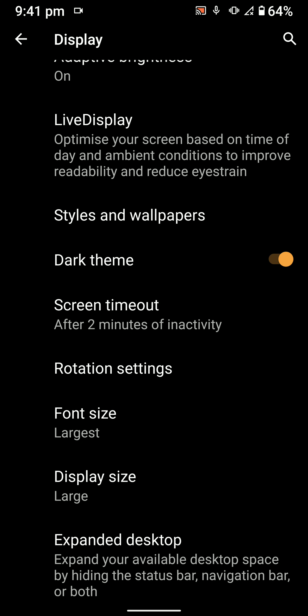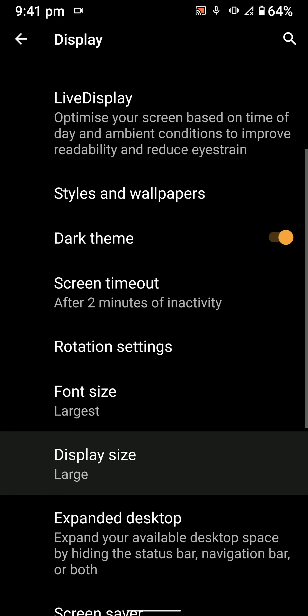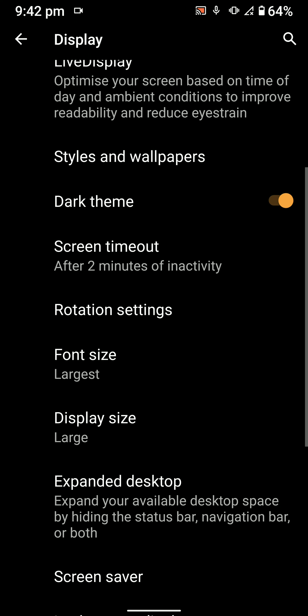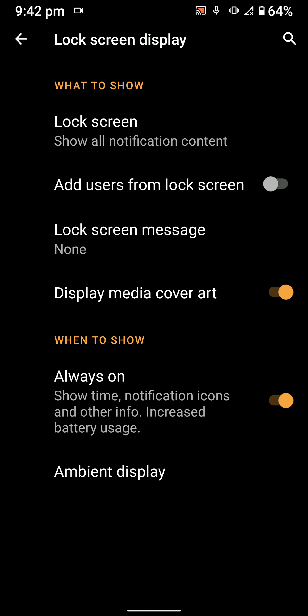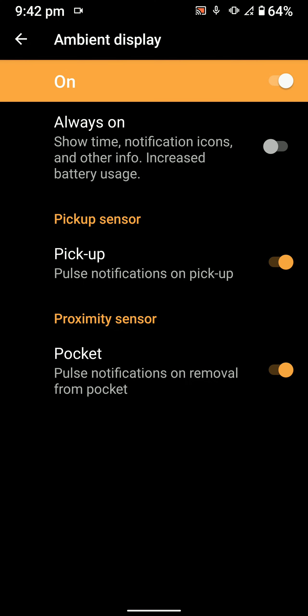You can adjust the font size and display size to your liking. I've enabled Always On Display for the ambient display, which works perfectly fine. You also have the option for pickup and pocket mode, but I use Always On as I really like it.